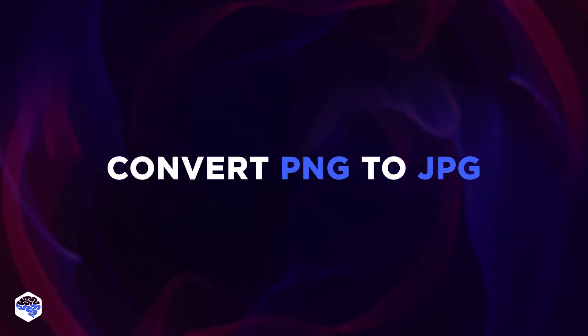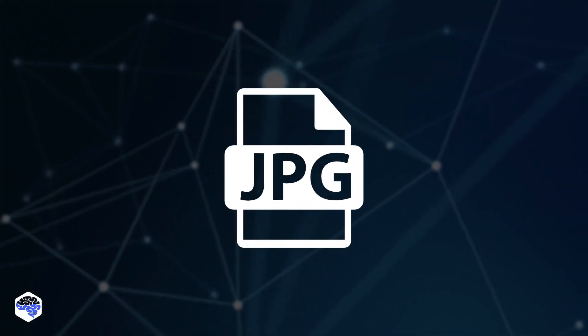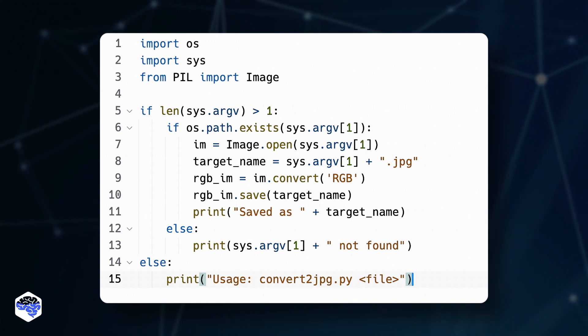Now we do the opposite. The previous script is easily reworked to achieve a contrasting result. JPEG files are used less often now, but the need remains. This is what it looks like in the console.